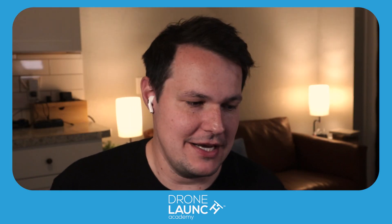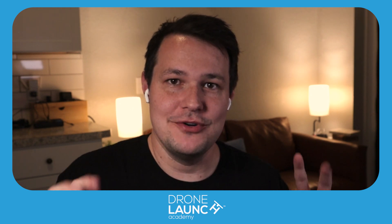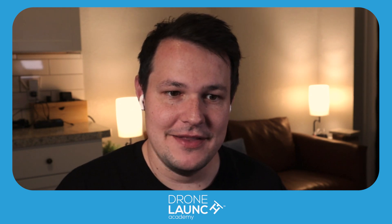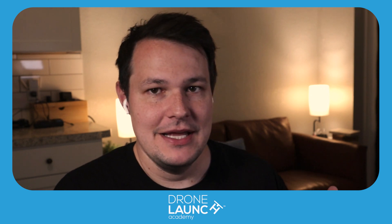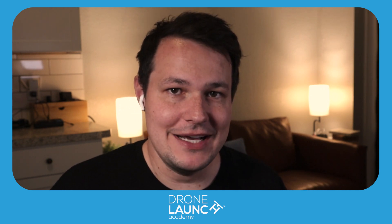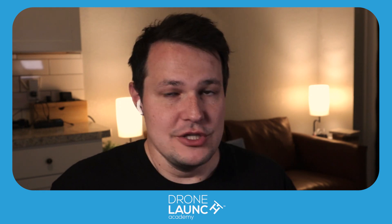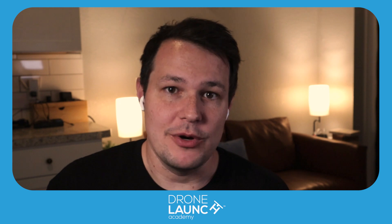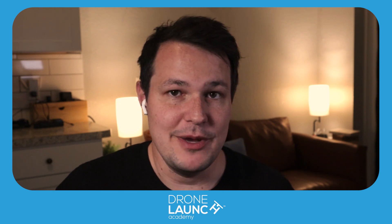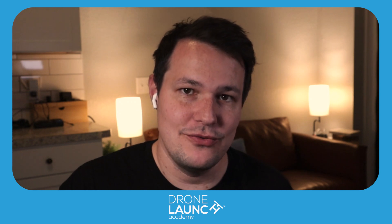What is the Part 107 test and why is this so important? The Part 107 test — technically called the Unmanned Aircraft General Exam, though nobody calls it that — is what you need to take and pass if you want to fly drones for any type of commercial purpose. You have to have it no matter what drone you're flying. It's more like your driver's license for the drone.